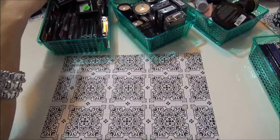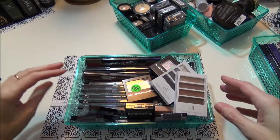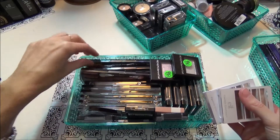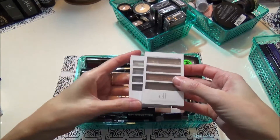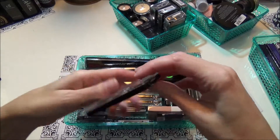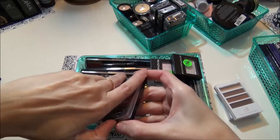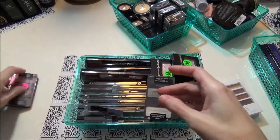Next I'll do this one — there are some ELF, some Revlon singles, some wet and wild, some LA Colors, all kinds of stuff in here. These two I'm definitely keeping — the elf ones. This one is new to me, this one I had, and I do like these — I'm gonna keep those. This one I'm gonna let go; I've had it a long time and it's kind of broken.